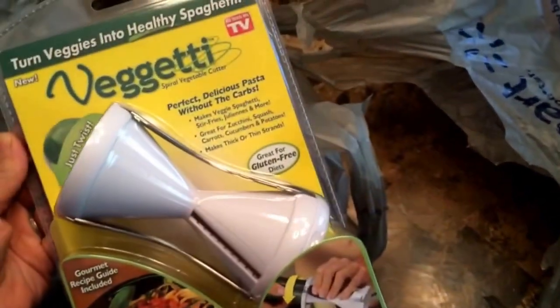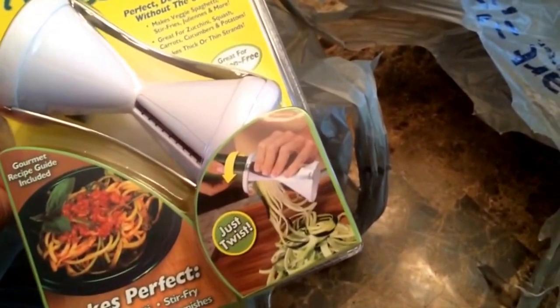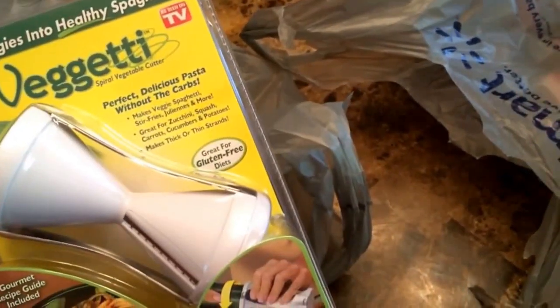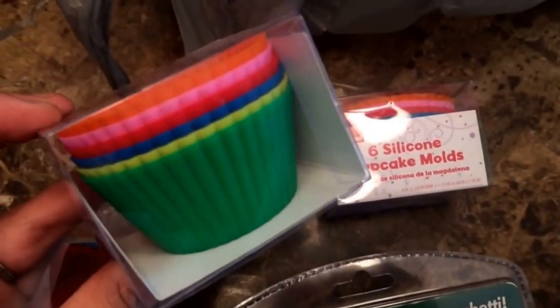I've been dying to get this — if you have it, leave a comment because I'm super excited. I'm going to make some veggie noodles with it — I can't wait! This was about $15 at Walmart. And the last thing I got are little silicone baking cups — I'm not going to say exactly what they're for, but they're for a meal prep video I'm working on, and they're going to go together with the other items.